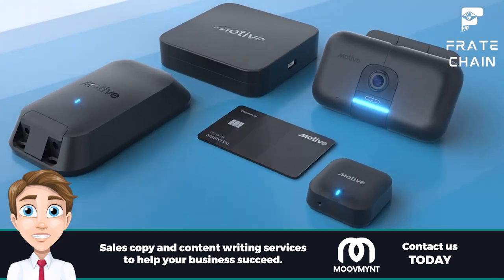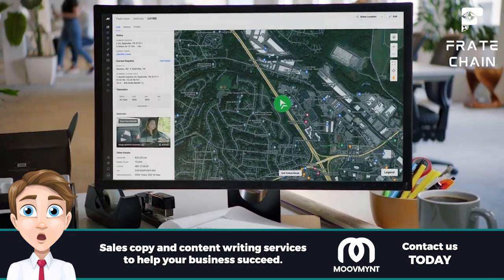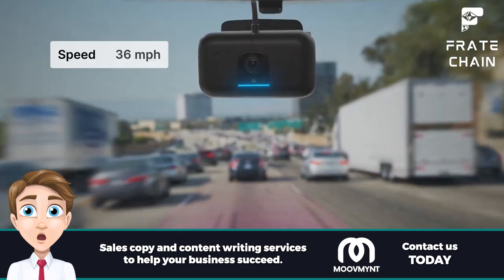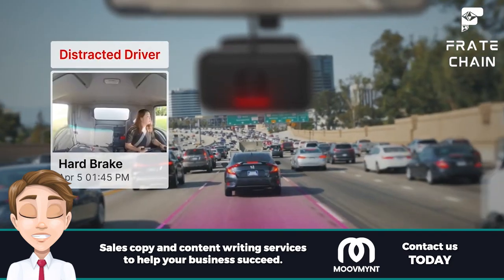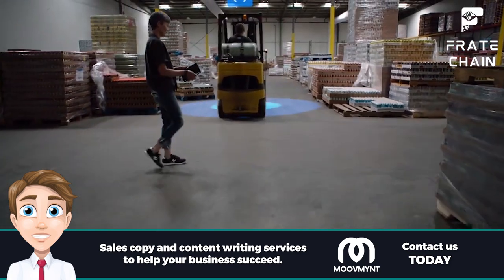Motive is the perfect way to guarantee a smooth delivery service. Their user-friendly app allows drivers to track hours and inspect their vehicles on the go, removing any delays or customer dissatisfaction from your equation. Make life easier by checking out what Motive has in store now.